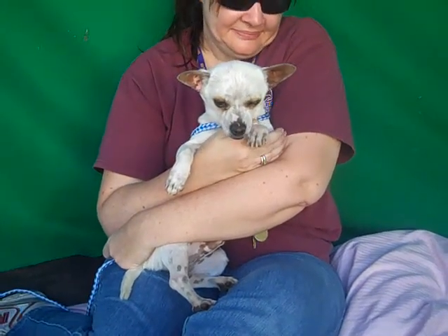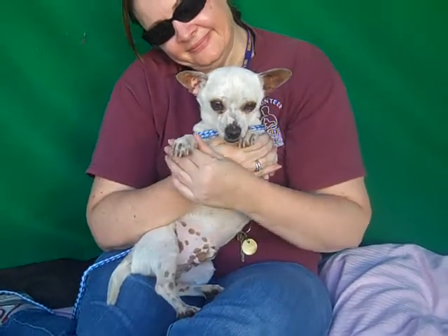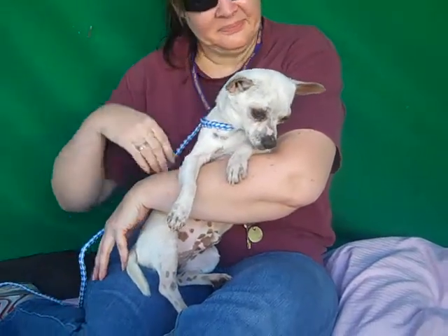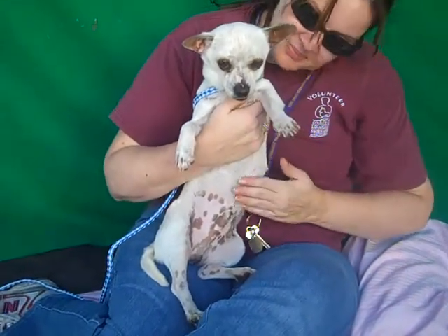This is Patron. Patron's ID number is A467-7972 and Patron is a Chihuahua mix. As our handler said, he's got like a really cool Palomino look to him, as you can see in all his little markings and colorings. Yeah, look at that — it's gorgeous.